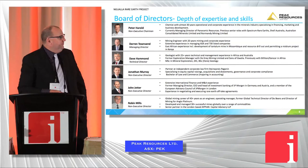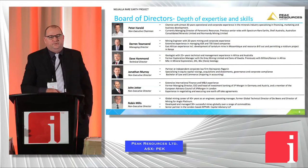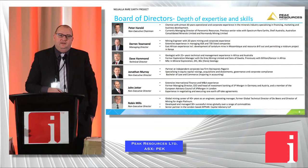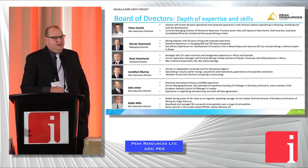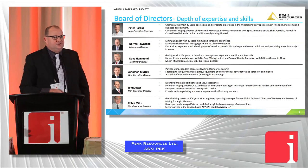We've got guys on our board like Robin, who's built 30-plus mines in Africa. John Jetter has executed offtake into Europe and is an ex-JP Morgan banker. Our chairman, Pete Harold, has been running a nickel operation in Australia — a chemical engineer with lots of experience. So we've got a very good team.